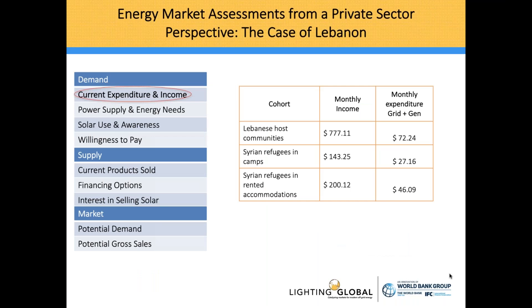On the left you can see a summarized table of what the private sector would look at whenever entering a new market. I'll use this as a filter and template to tell you what we found in Lebanon. Why do we look at current expenditure and income? We want to understand what people can currently afford and how much they're spending. We found that Lebanese host communities spend about 10% of their income on energy, Syrian refugees in camps spend 18%, and Syrian refugees in rented accommodations spend 23%, based on a cohort of 740 households interviewed.